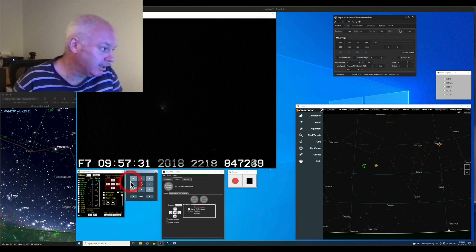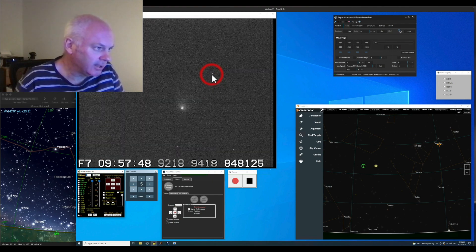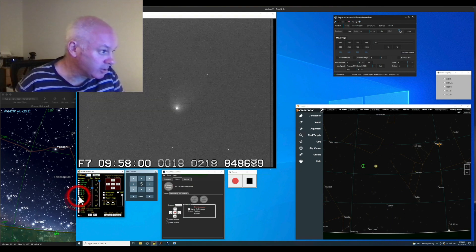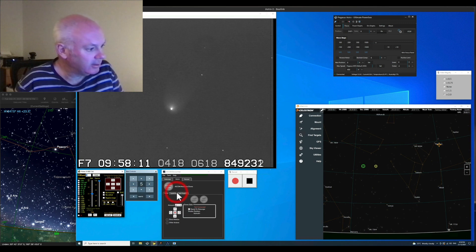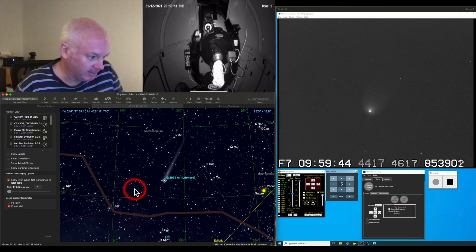Now let me just adjust it to the center and bring up the exposure. Okay — very dense core. You can see a hint of the tail there; that's probably a star. What I should do is bring the gain down and bring the exposure up so we get a less noisy image. I can bring the exposure up quite a bit — oh, that's too much. Right, it's not bad. There's the comet with a fake tail — they just put a tail on it to show you it's a comet, but that doesn't represent the real tail.